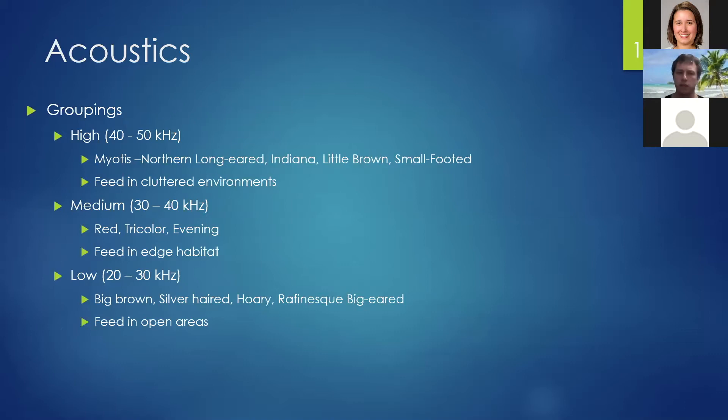We typically divide bats into three frequency groups: high, medium, and low. The high group is the myotis, which typically feed in close, cluttered environments. The medium group is the red, tricolored, and evening bats, which feed more in edge habitat. The low-frequency feeders typically fly in open spaces to feed, and this group includes the big brown, silver-haired, hoary, and hoary bat.